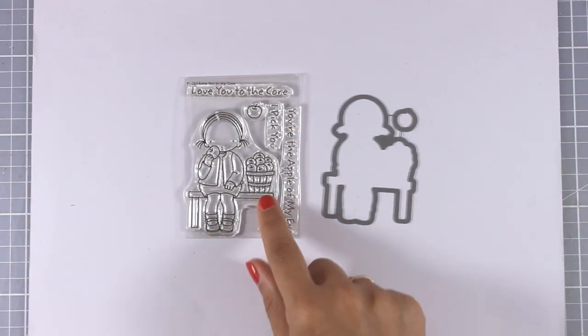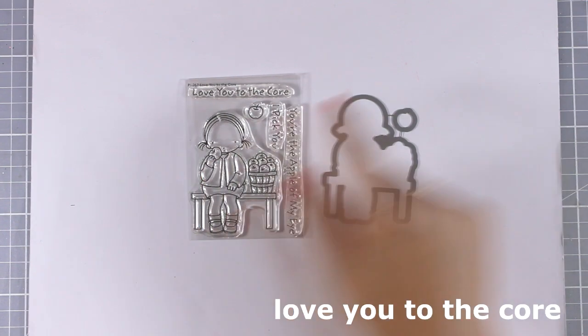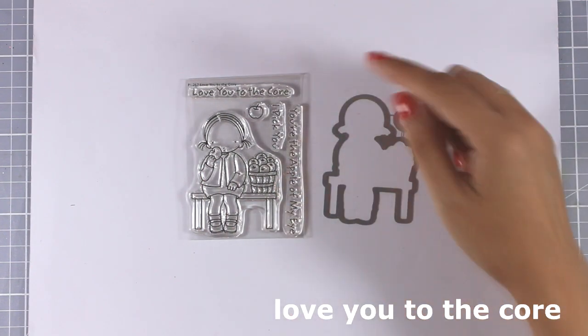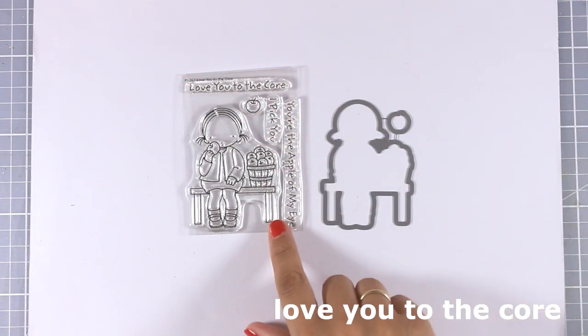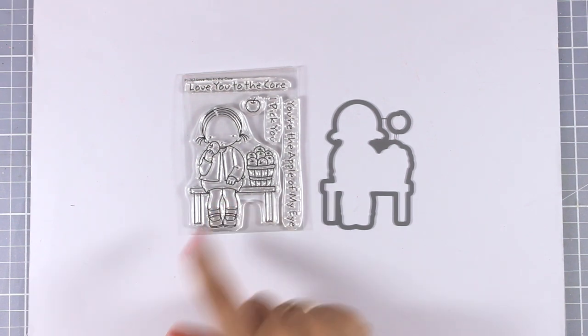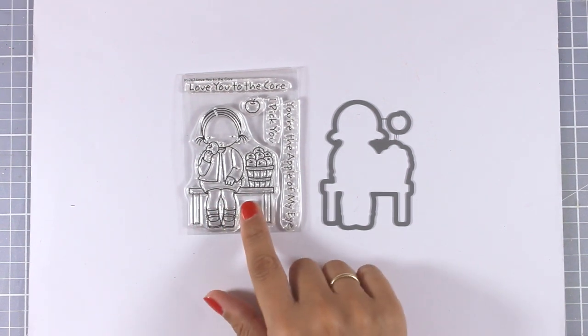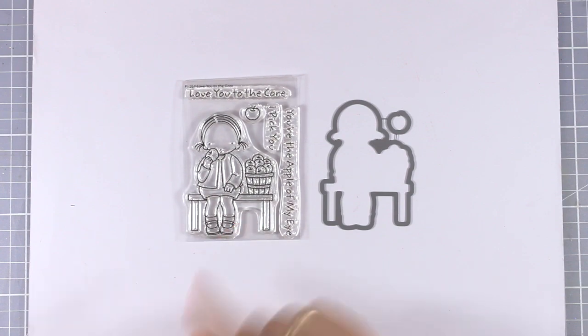The little girl is back this month — this time she is eating an apple, and there is a basket full of apples next to her. There is also an individual apple stamp you can place anywhere on your card. I really love these stamps for their pure innocence, and I collect them all. They are tiny stamps, so they are quite inexpensive.